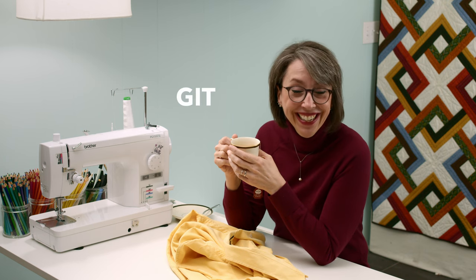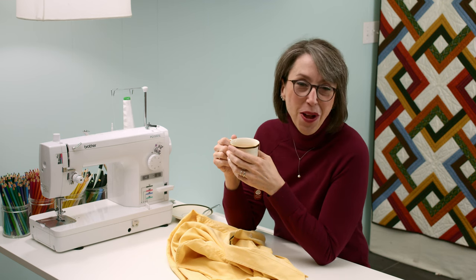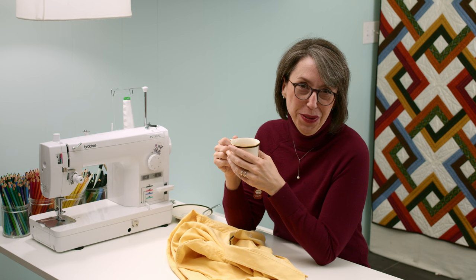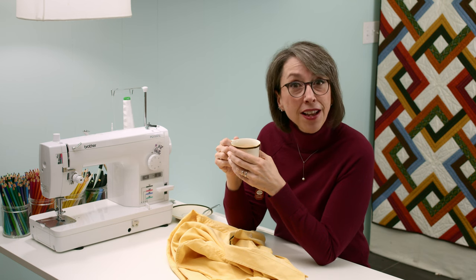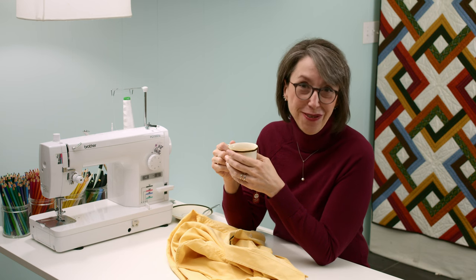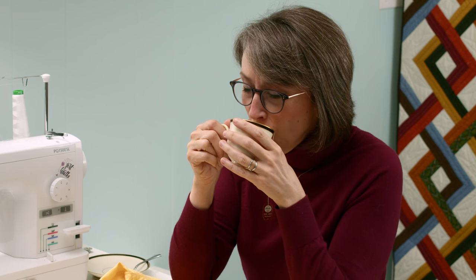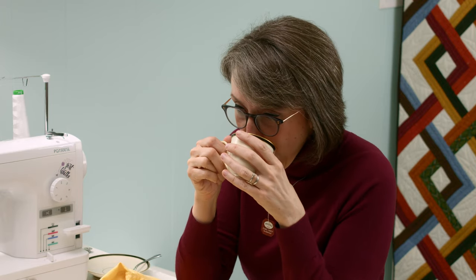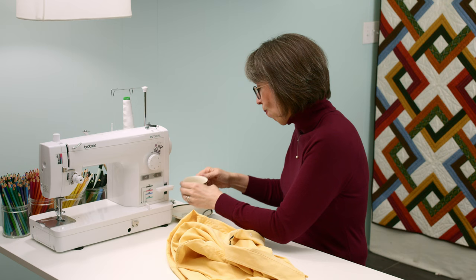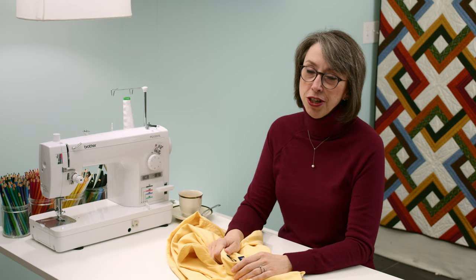So get your tea and your biscuits or your crumpets or whatever gives you joy, and let's talk about these Oxford cloth shirts that are in your charity shops, op shops, and thrift stores. Man, that's good tea. It is good tea — like I wasn't making it up, it's such good tea.